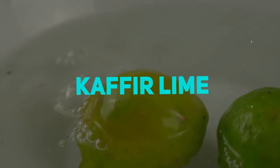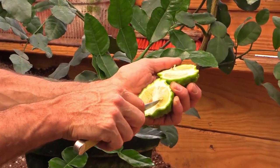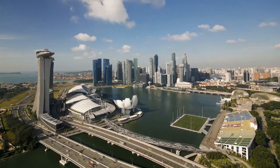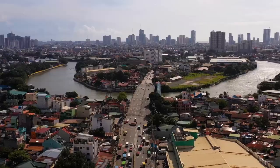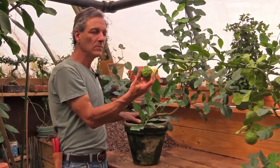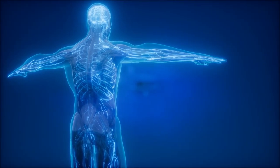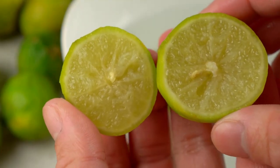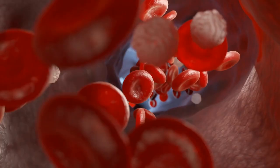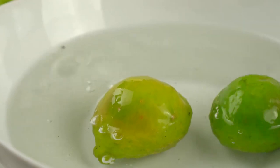Kaffir Lime, also known as Citrus hystrix, is a tropical citrus native to Southeast Asia, including Indonesia, Thailand, and the Philippines. Apart from its culinary purposes, Kaffir Lime is highly regarded in herbal medicine due to its high amount of helpful organic chemicals that may positively impact the body's systems. Kaffir Lime improves your digestive system, detoxifies your blood, and its juice is good for your teeth. After hearing all of these benefits, you must eat this exotic fruit whenever you get the chance.